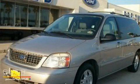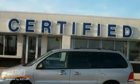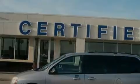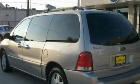This is the 2004 Ford Freestar — enough comfort and space for the entire family. It has a 4.2-liter six-cylinder engine and a four-speed automatic transmission.